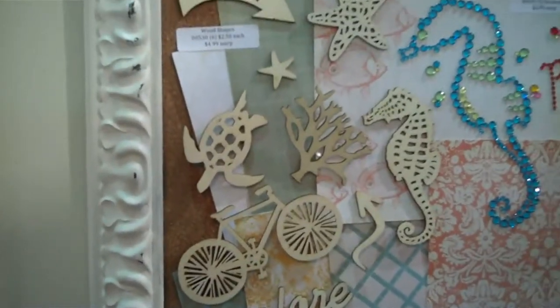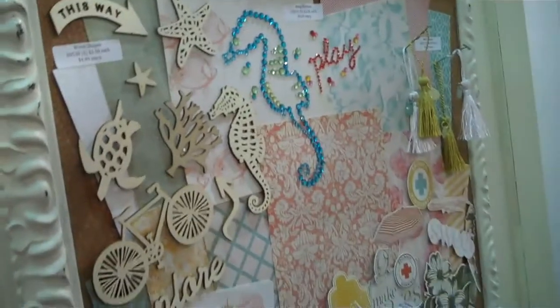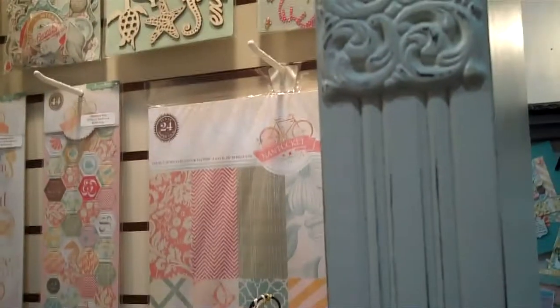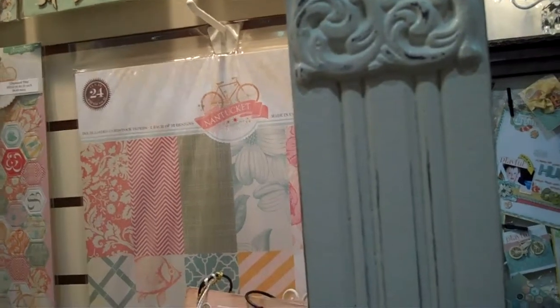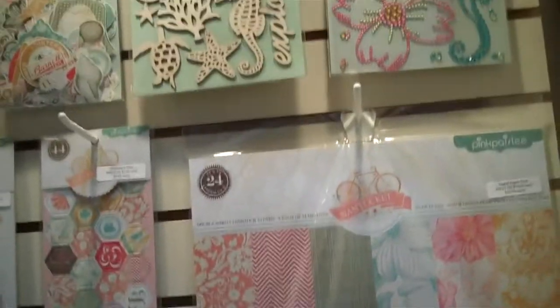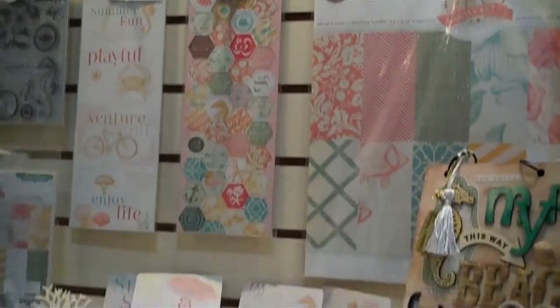I really, really like the wood chips. If you're going to the beach, they're very cute. And I'm going to take you around the wall. This is part of their Nantucket line.